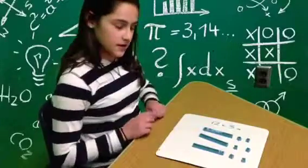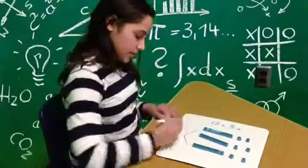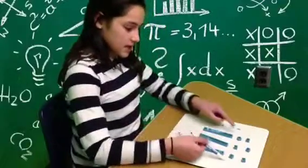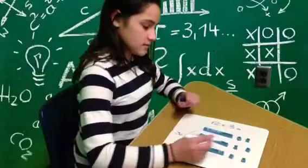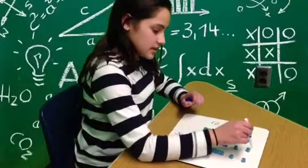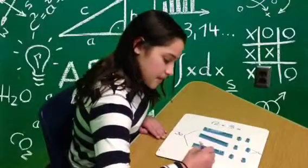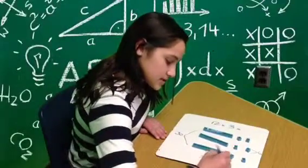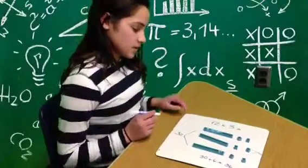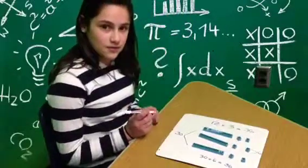Now we will try to find the answer. This, all of that, will equal thirty. Then we count the ones. One, two, three, four, five, six. That equals six. And thirty plus six equals thirty-six. So, twelve times three equals thirty-six. And that will be our answer.